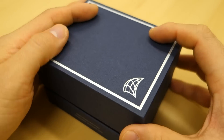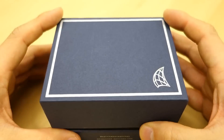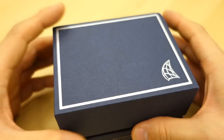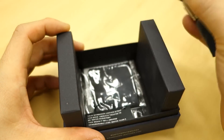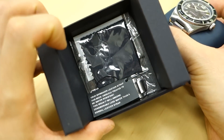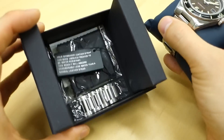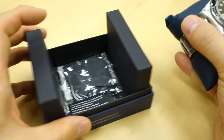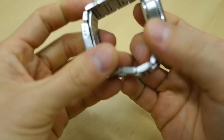G'day watch fans, welcome back to the channel. Today I have yet another Spinnaker watch. Here is the typical blue case — let's just open it and show you what we have. There's the watch on the cushion, a microfiber cloth, a bit of an influencer guide, and a typical tag. In this case I've also left the spare links in there, so it is a bracelet watch.